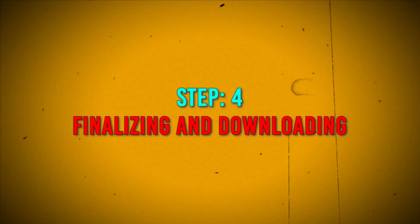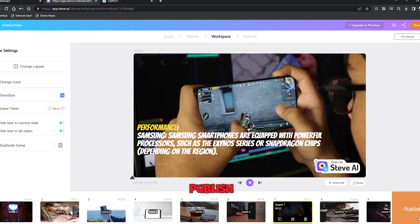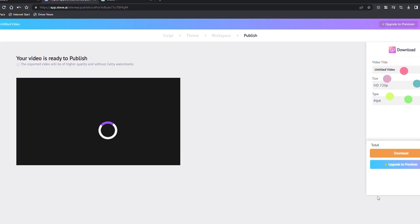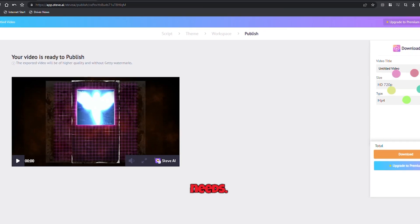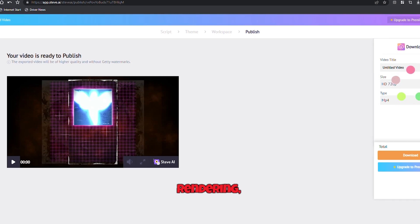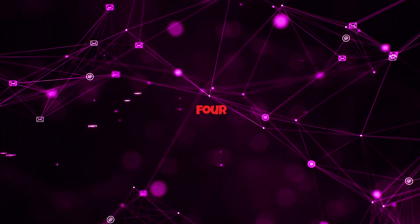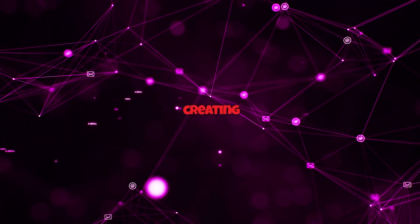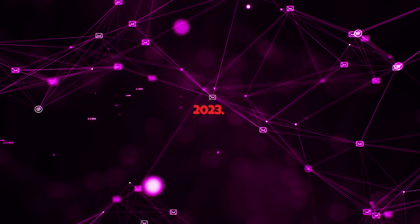Step 4 — Finalizing and Downloading. With all your tweaks in place and your video looking fantastic, click on the publish button. Now comes the exciting part. You can preview your final video and select the output quality that suits your needs. After a bit of magic, Steve AI does all the finishing and rendering, presenting you with a high-quality video ready to be shared across all your platforms. With these four simple steps, you harness the power of creating compelling comparison videos effortlessly and for free in 2023.